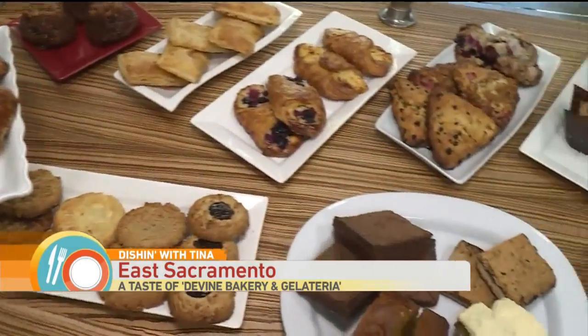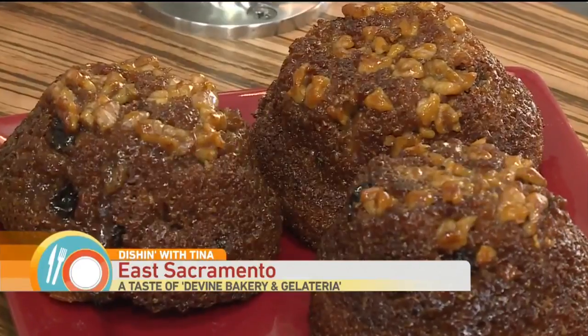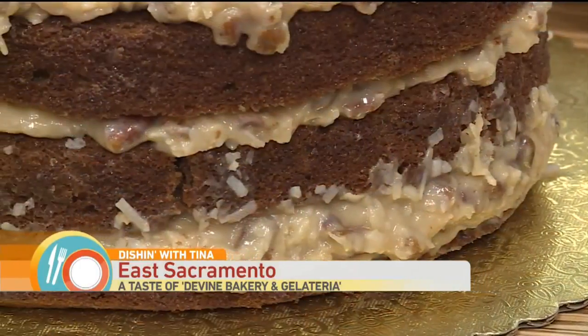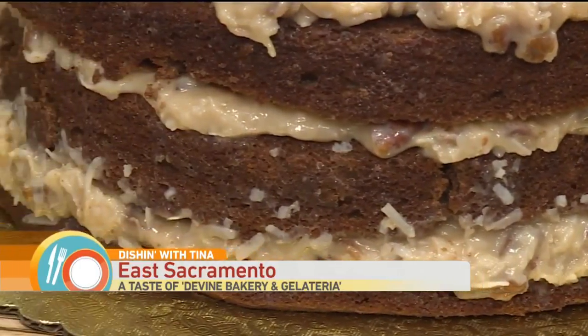Everything from cakes, cookies, pies — we do savory items as well, quiches. It really continues to keep growing. Customer favorites include bran walnut muffins and cheese pockets, which are made with puff pastry. The number one favorite? Drum roll — definitely the German chocolate. It is one of the biggest sellers that we have.